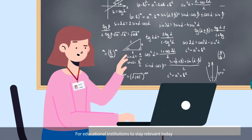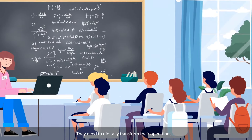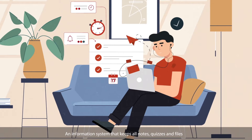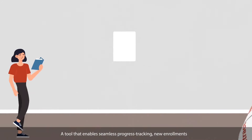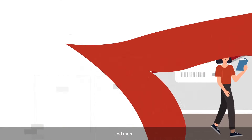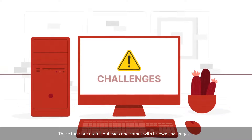For educational institutions to stay relevant today, they need to digitally transform their operations. An information system that keeps all notes, quizzes, and files. A tool for accounts team to manage billing and payments. A tool that enables seamless progress tracking, new enrollments, and more. These tools are useful, but each one comes with its own challenges.